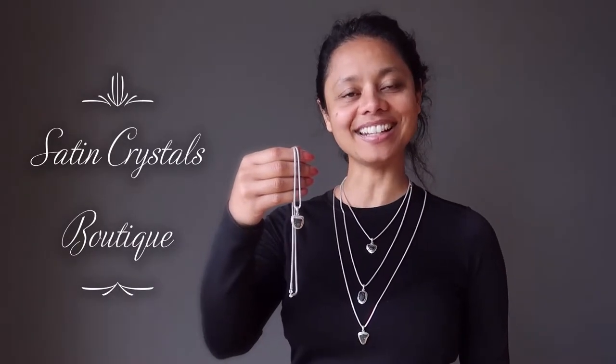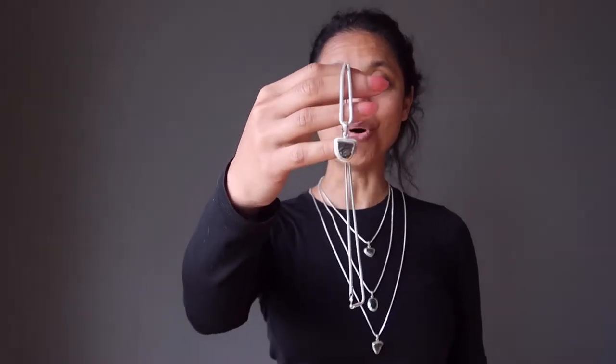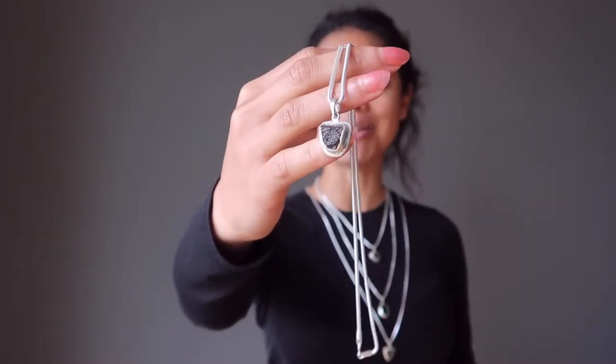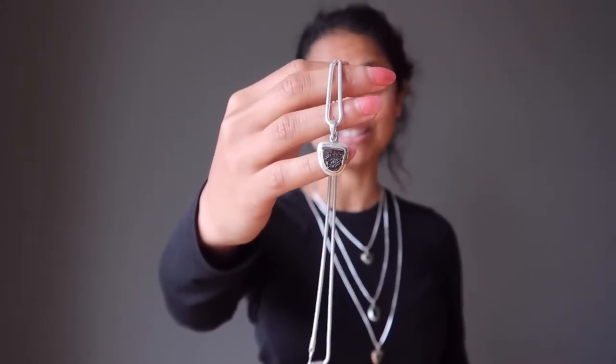Hi, my name is Sheila Satin and I'm the jewelry designer here at the Satin Crystals Boutique. Today I have for you our deluxe Moldavite necklaces. Moldavite is this translucent gemmy green meteorite that fell in the Czech Republic millions and millions of years ago.